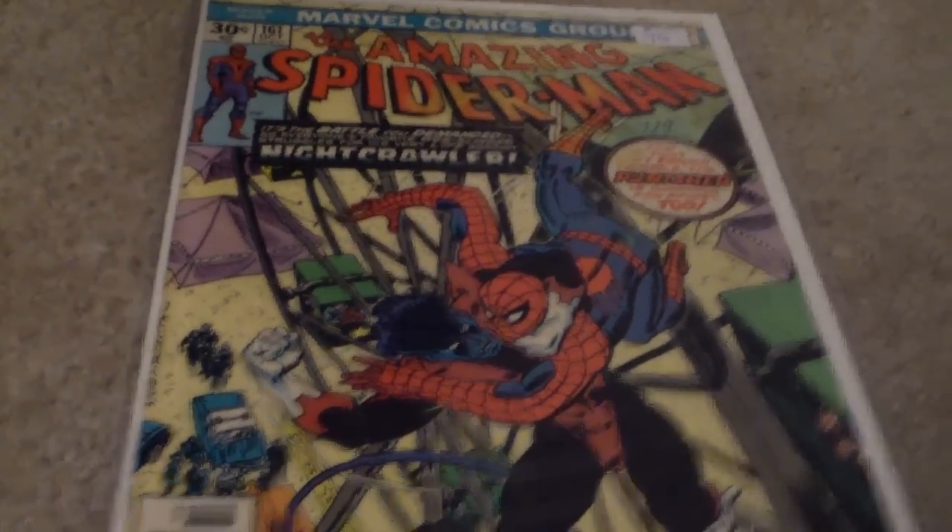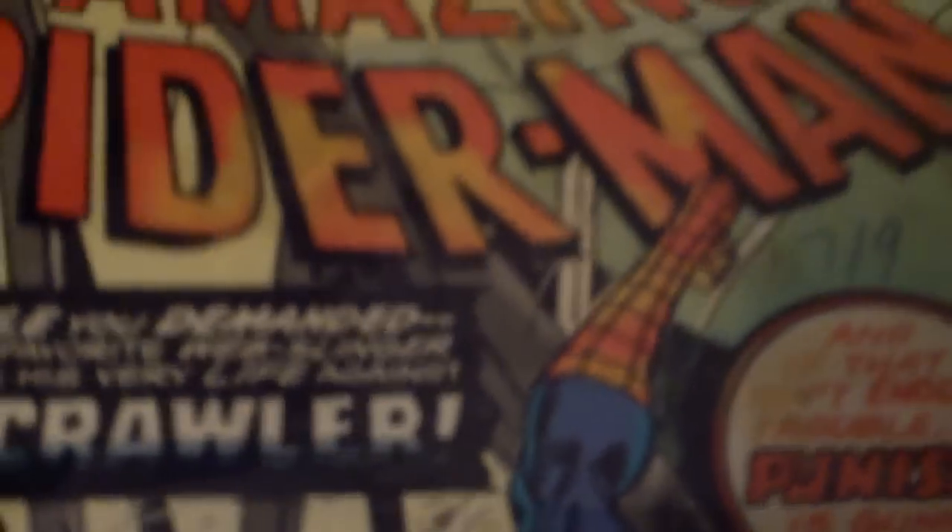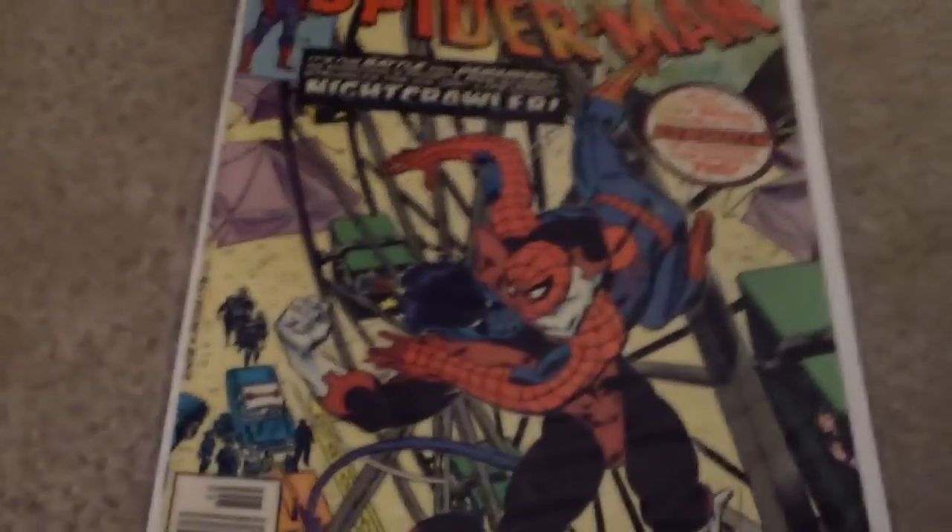Next, I got The Amazing Spider-Man issue 161 because I love Nightcrawler from the X-Men. If you can see it there, it's a Nightcrawler vs. Spider-Man copy. There are a lot of stains on this, but it's a 30-cent cover and I've always liked Nightcrawler — you can't go wrong getting it.